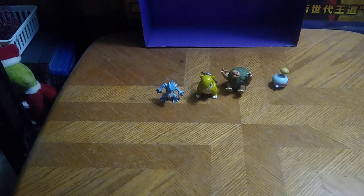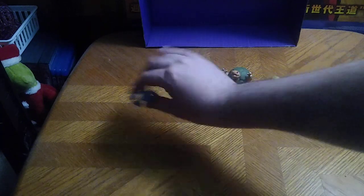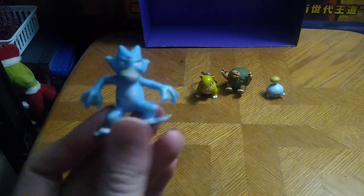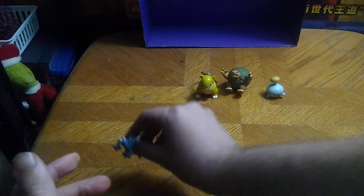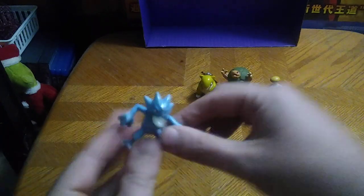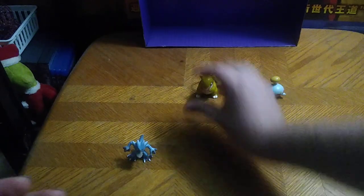But now, we're going to do today's review and be done with the week. First on the list, we got Golduck from Pokemon. He doesn't have any articulation in the head or legs or arms, but he's a nice little display figure, if I do say so myself.